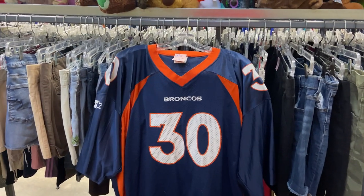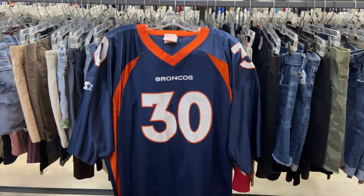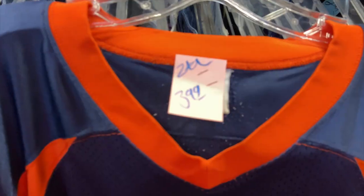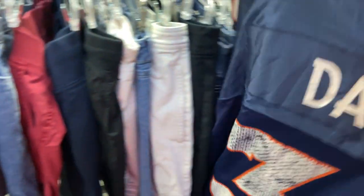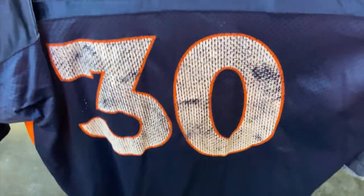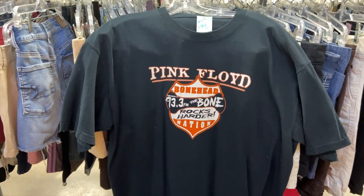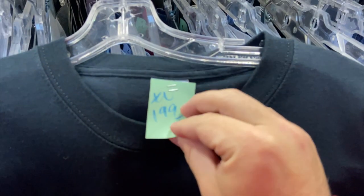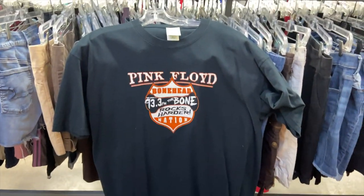I forgot to charge my camera so I'm actually going to be using my phone for these next couple clips. Let me know if you guys like this quality better — if y'all do I can switch to using my phone more. Anyway, I got the Davis Denver Broncos jersey, size 54 Starter, $3.99. On the back the numbers are pretty cracked and faded, but for four bucks — I don't know what do you guys think. And then I also found this Pink Floyd Bonehead — I guess it's a radio station from here. That one is an XL for $1.99 on the Golden Tag. Nothing amazing but I might pick it up.